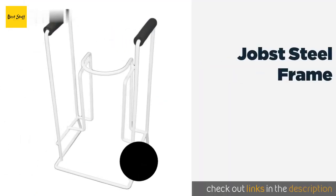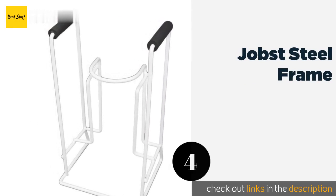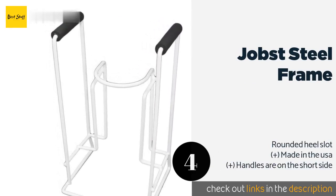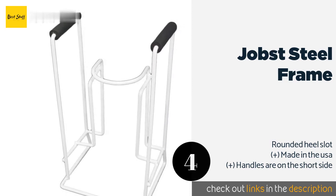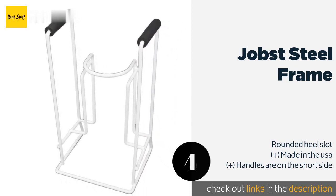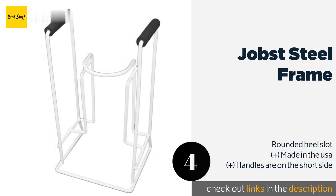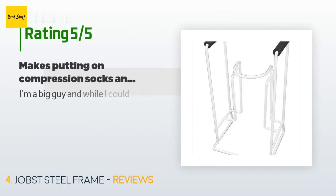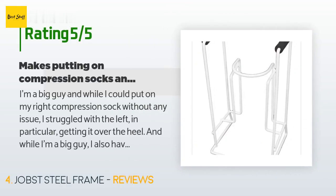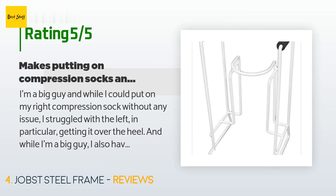The next product is Yapsed Steel Frame. If you've lost too many compression socks to the dryer monster and spend most of your budget replacing them, you'll appreciate the low cost of the Yapsed Steel Frame. It has two non-slip pads that give your hands a secure grip as you pull on your hosiery. The price is approximately 25 dollars. This product is rated 3.8 stars from 987 customer reviews. A customer said: I'm a big guy, and while I could put on my right compression sock without any issue, I struggled with the left — in particular getting it over the heel.